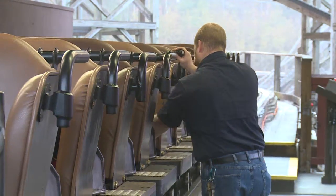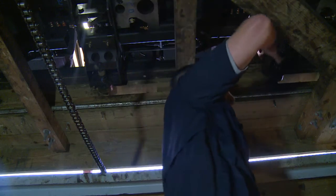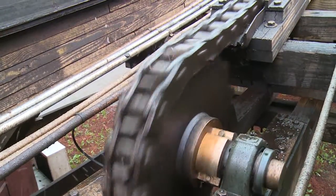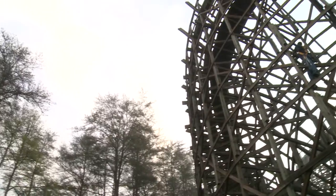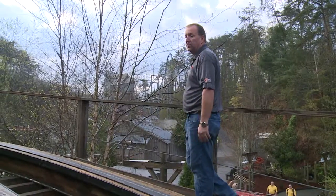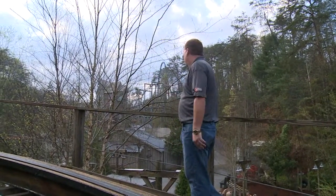Mechanics looked the train over from top to bottom four hours before. The trains are given the go-ahead, but the inspections don't stop there. With a 13,000-pound train rolling through it every lap, it's got to move.